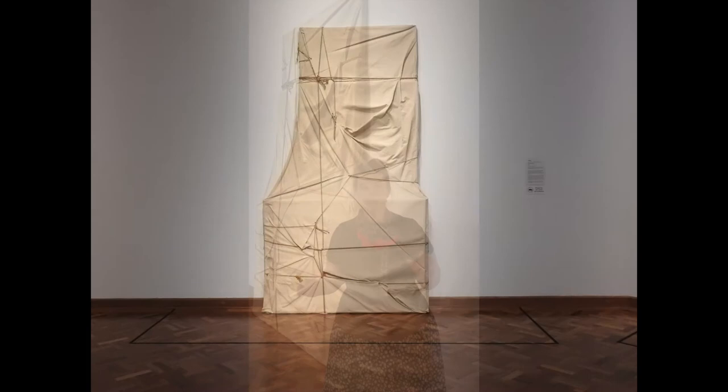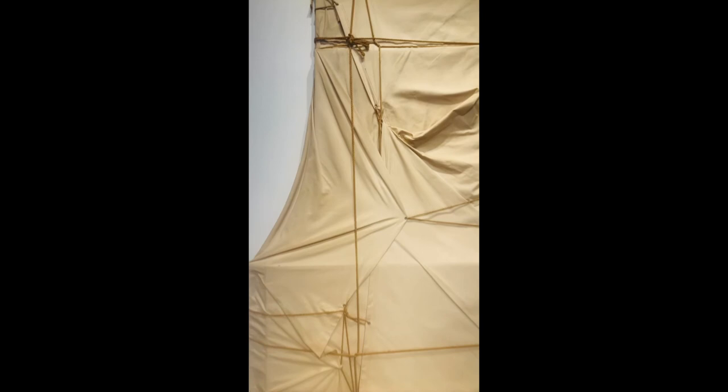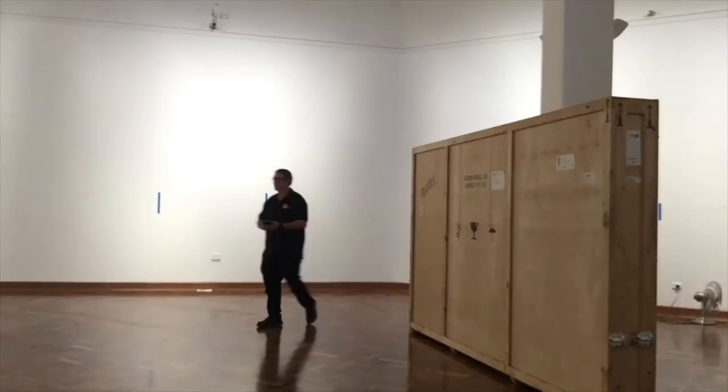Christo creates sculptures that have an amazing presence due to the fact that they are wrapped in fabric and they have a secret that cannot be found out — you're not really sure what's inside. It was a great pleasure to be able to bring this work into the gallery from the Art Gallery of New South Wales collection.